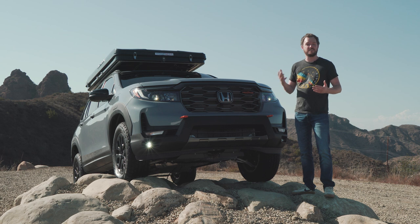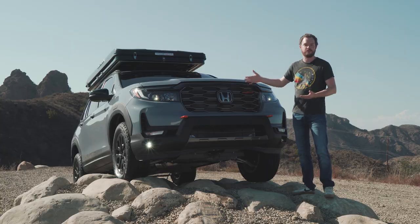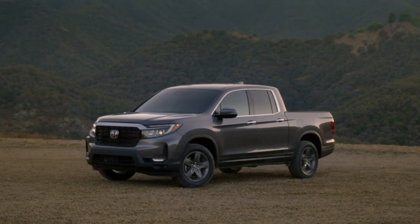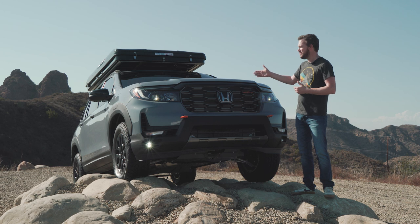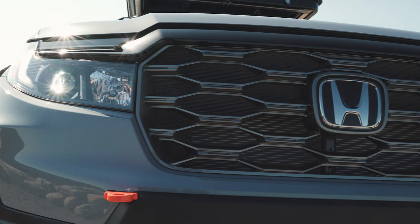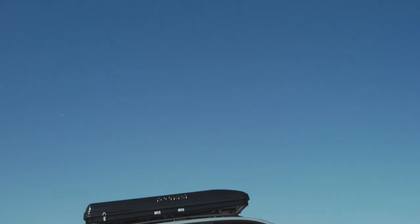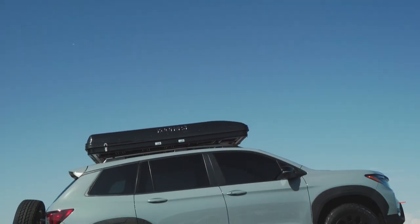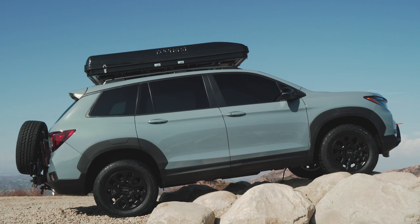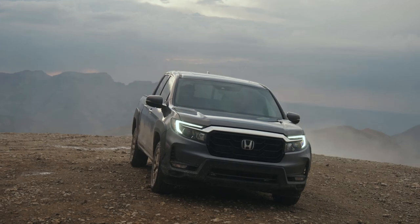The Trail Sport gets the same facelift that you'll see on every 2022 Honda Passport. Bodywork from the A-pillar forward is all new, including a new hood, squared-off front fenders, and this unique grille design. If you squint, you can definitely see a lot of Honda Ridgeline in the design, because this vehicle shares most of its front bodywork with that truck. However, the Passport does get its own unique grille design that on the Trail Sport is finished in a dark pewter that looks very cool. The facelift is most obvious from the side profile, where this bigger and bolder front end makes the vehicle look more traditionally SUV-like than before, and it's just as handsome here as it is on the Ridgeline.